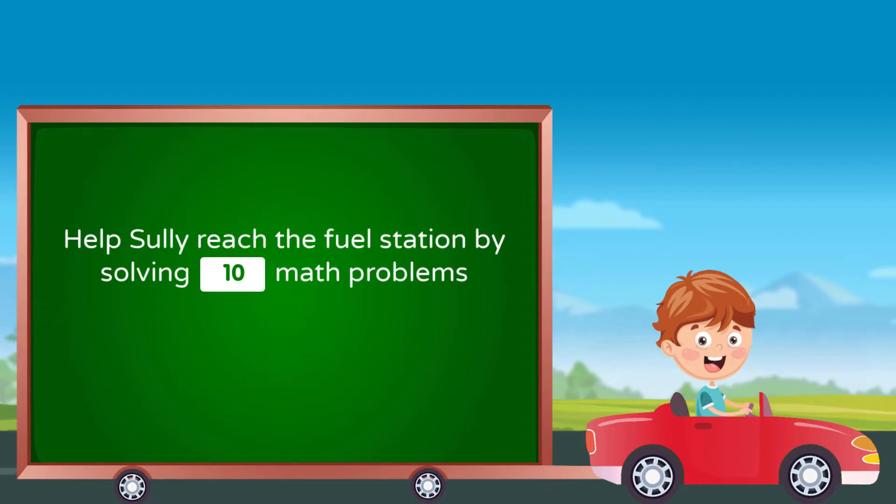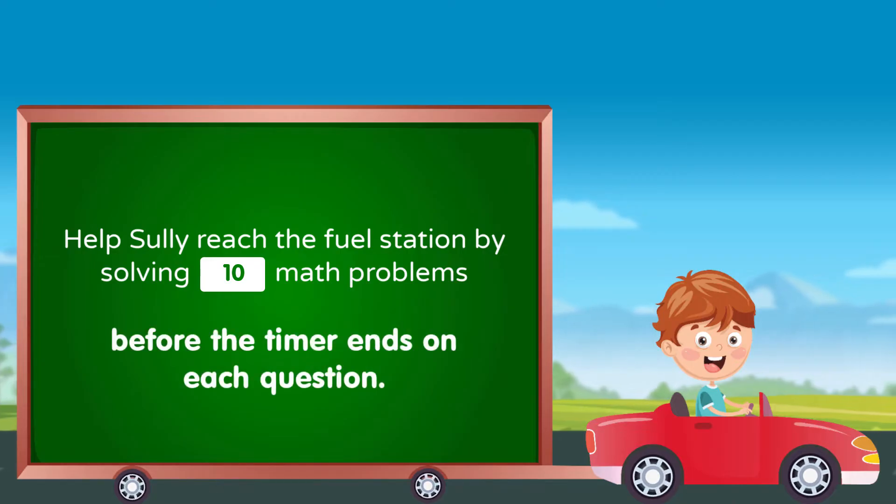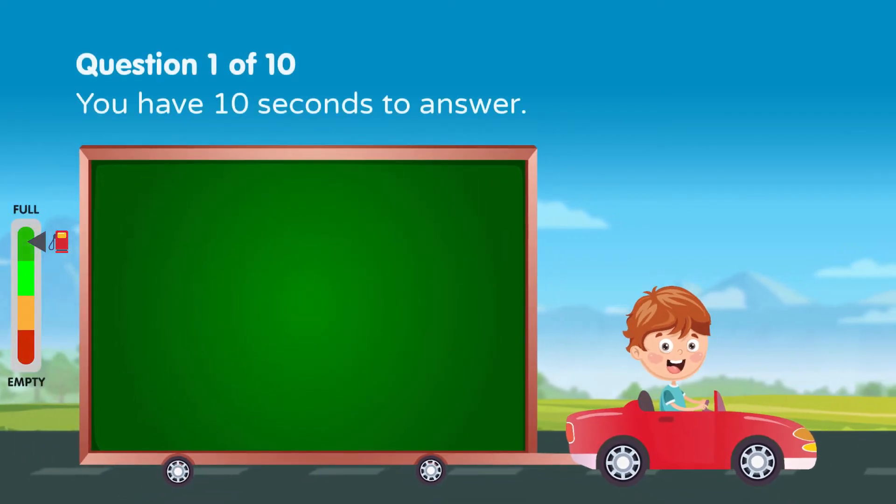Help Sully reach the fuel station by solving 10 math problems before the timer ends on each question. Solve the following — you have 10 seconds to answer.